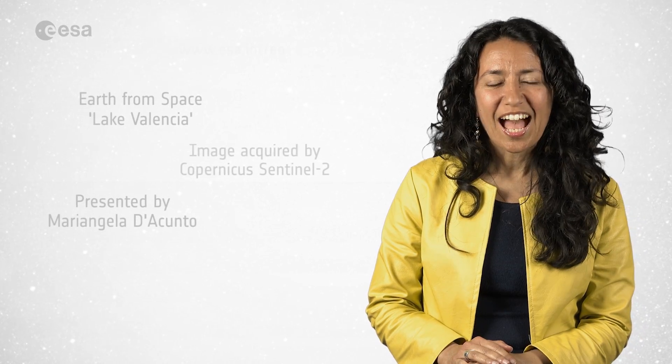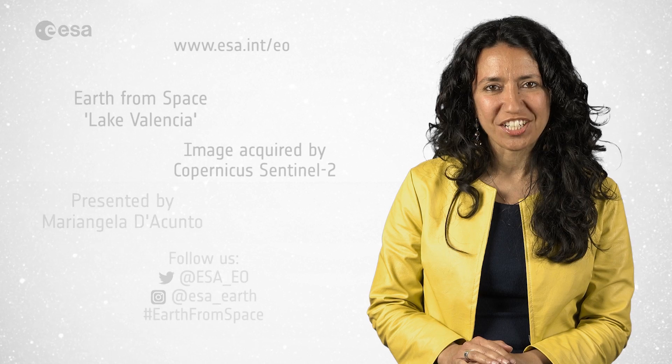And that wraps up this edition. I'm Mariangela D'Acunto. Thanks for watching and see you next week.